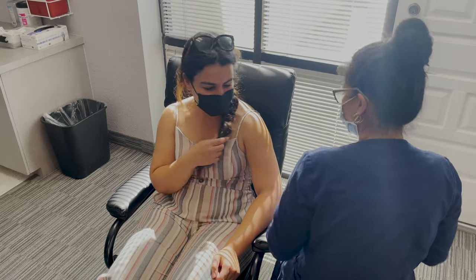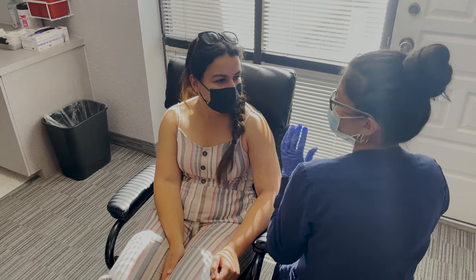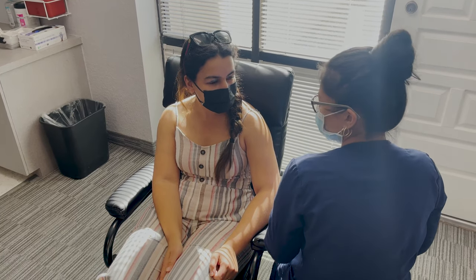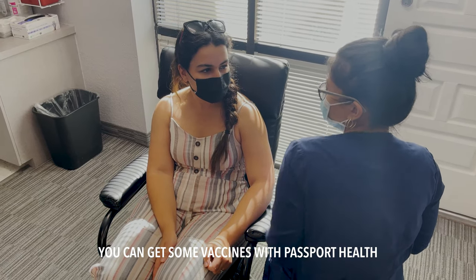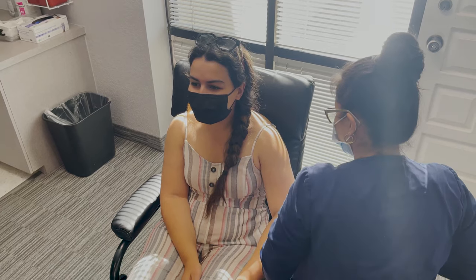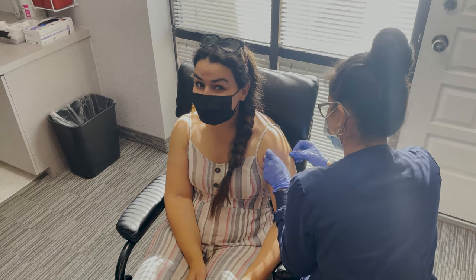That is not the case. Passport Health is not mandatory — I paid about $150 for a one-hour appointment, which was valuable but not necessary. You can go straight to your doctor, who will check the CDC website for your destination country and give recommendations accordingly. Passport Health and our doctor both asked whether we had Hep A and Hep B, which we already had.